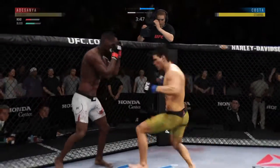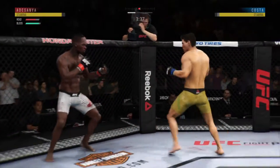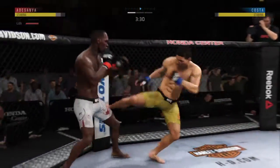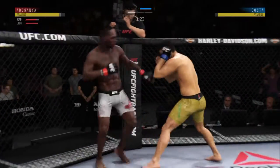Big kick to the head. He is stunned. He got hurt very, very badly. He hurt him. Nice leg kick. Hard straight punch.